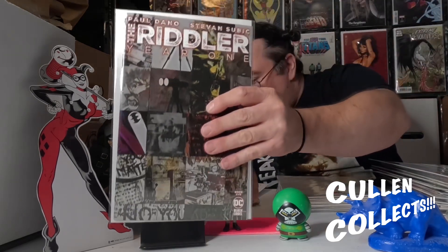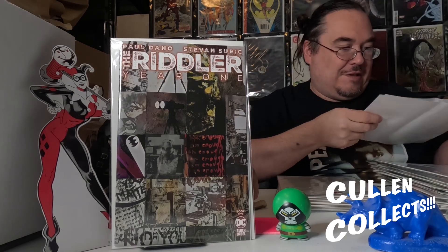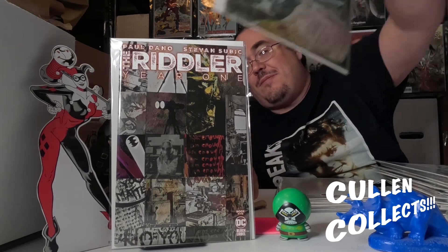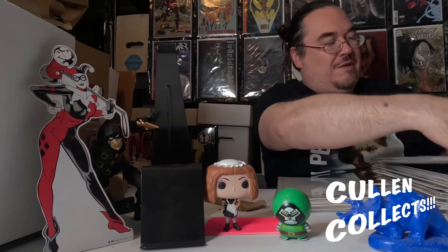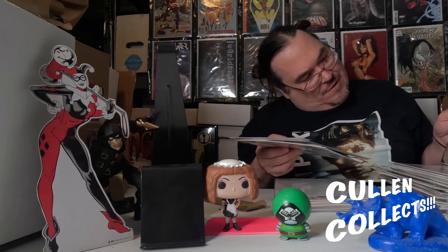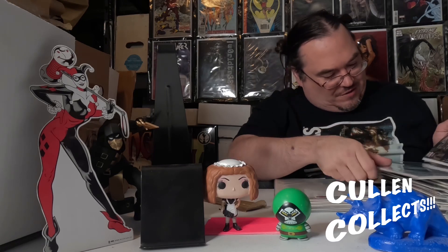Then we have Riddler: Year One — you know, that Paul Dano book. We've got the Sin Cabbage cover here, and then we also have the Stepan Sejic cover. And then — whoa — I ended up with three covers of Riddler! The third one is the Bruno Redondo cover, which is this amazing thing right here.